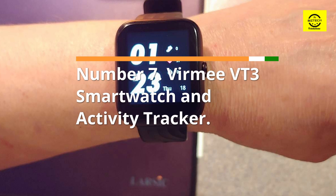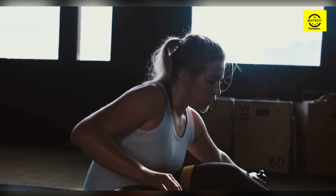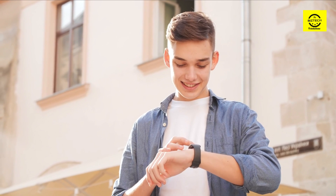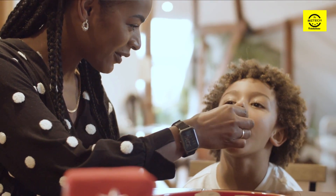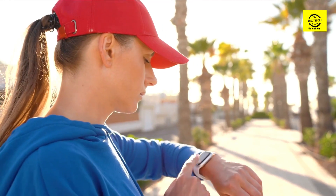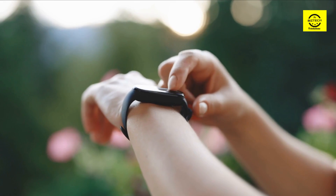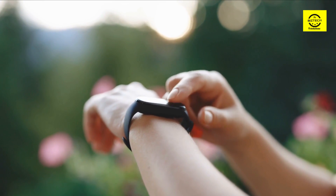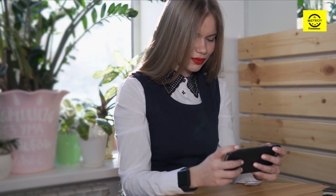Number 7: Vermi VT3 Smartwatch and Activity Tracker. This smartwatch from Vermi is unique in that it not only provides continuous heart rate monitoring, but it also checks your blood oxygen level throughout the day. With a sleep tracking feature and a stress status indicator, it is the ideal supplement to any daily routine. Sports modes include swimming, and all activity can be synced and tracked on both the watch and an accompanying app on your phone. You can receive notifications right to your wrist and even cancel calls without searching for your phone. The new design includes three alternative band styles and customizable watch faces.